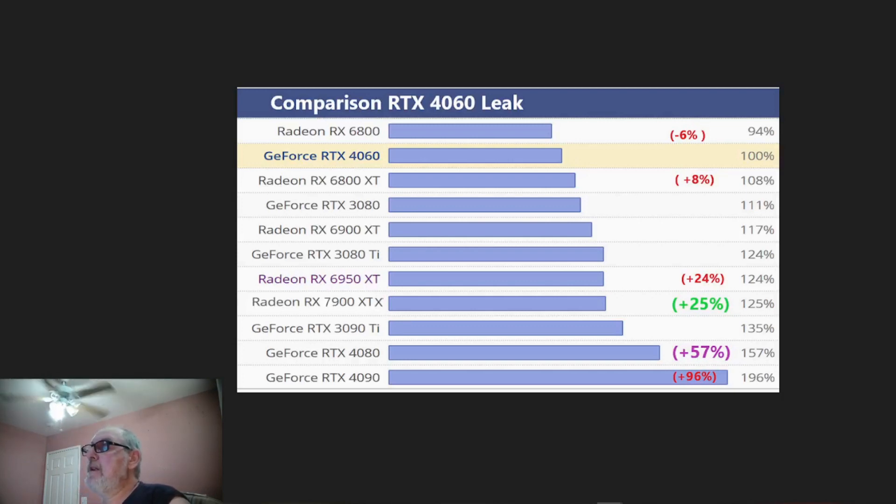The TMU is going to be 184, 64 ROPs, with an SM count of 46, Tensor cores 184, RT cores 46, L1 cache 128 kilobytes per SM, and L2 cache 48 megabytes.